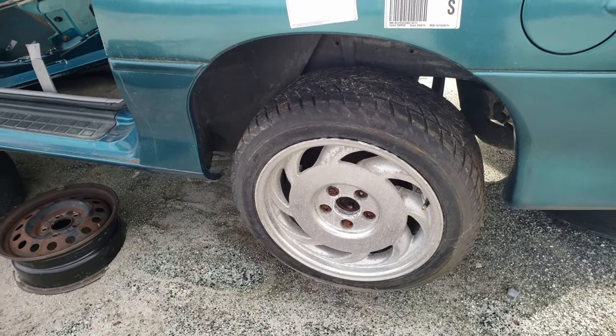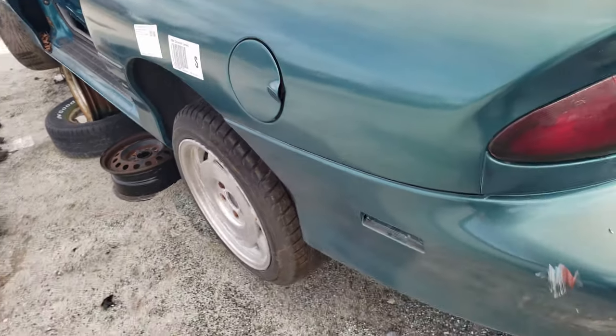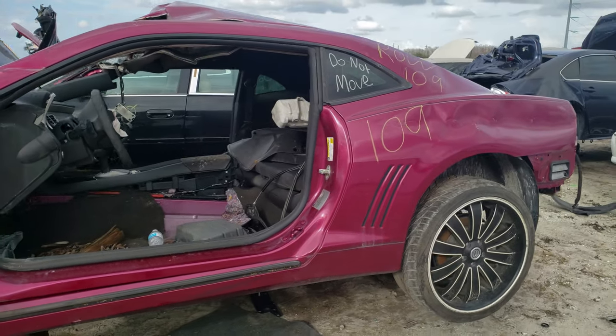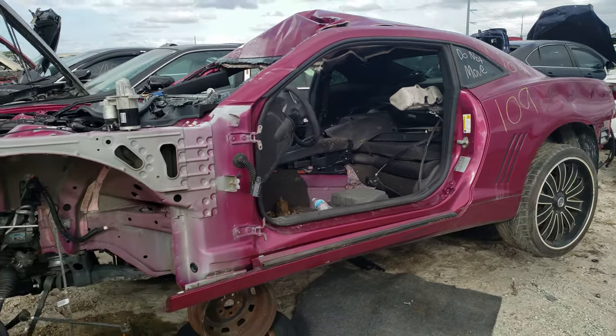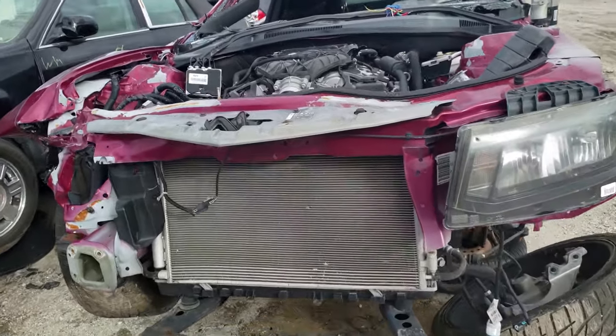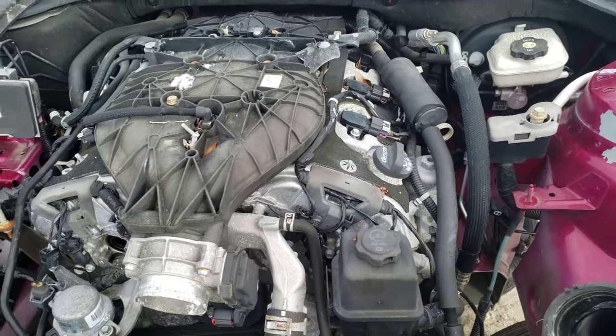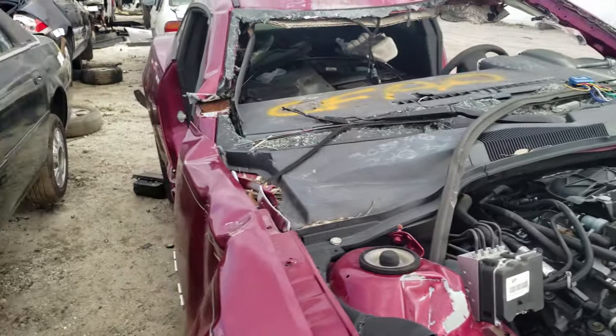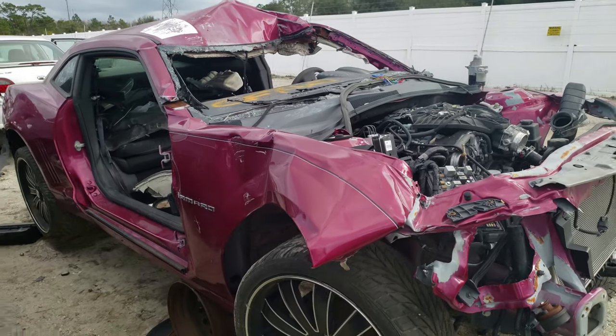Tires actually look all jacked up though. Look at this purple fuchsia disaster — fifth generation Camaro. It's definitely seen better days. Yep, that's definitely not an LS or LT based motor, because that motor would be gone if that were the case.